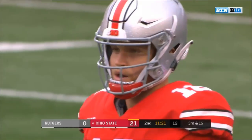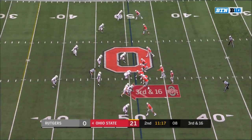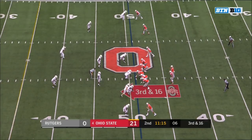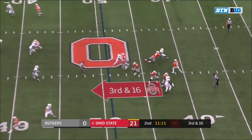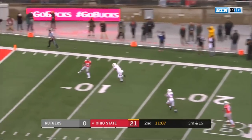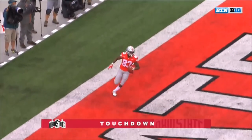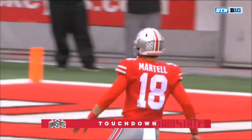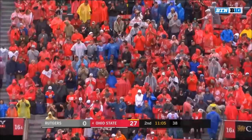Third and 16 now for Martell at Ohio State. Martell looking deep — he's got a man open — caught at the five. Touchdown McLaurin! Martell with the strike from 51 yards out.